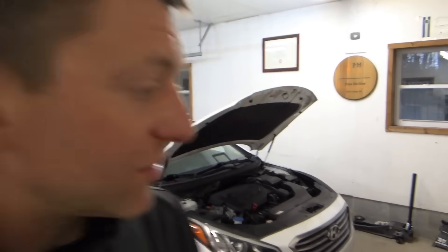Hey everyone, welcome back to Pine Hollow Auto Diagnostics. Today, towed in, we have a 2016 Hyundai Sonata with 98,000 miles. It belongs to a student at Penn State who's having some misfire problems. He took it to another shop — they replaced some parts, I think spark plugs or something. So let's scan it for codes, read the customer complaint, and see where this goes.